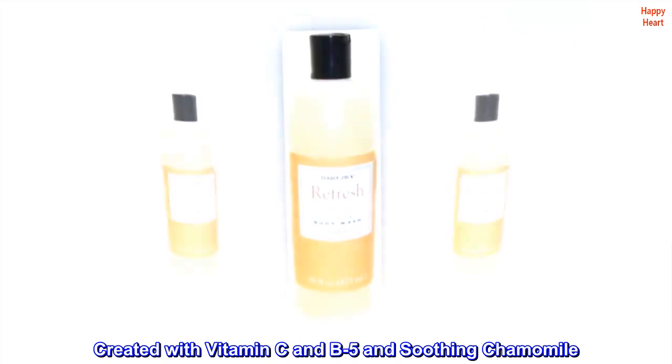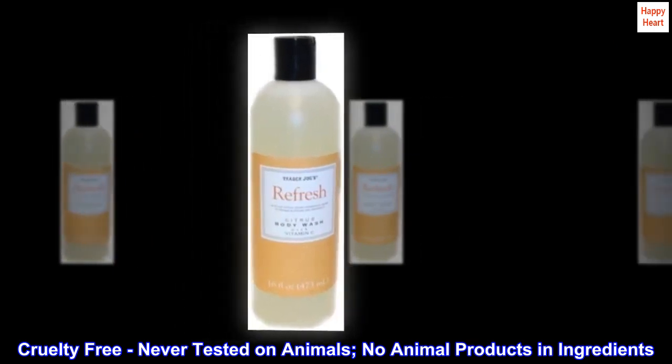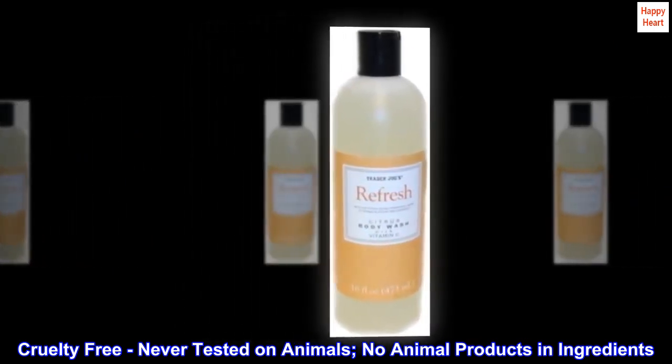Unique aroma therapeutic blend of orange blossoms and grapefruit, created with Vitamin C, B5, and soothing chamomile. Cruelty free, never tested on animals, no animal products and ingredients.